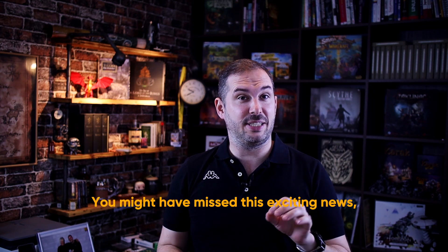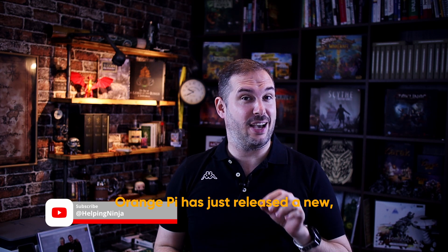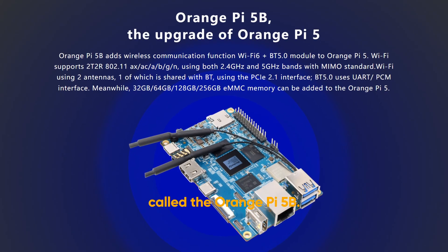Hey everyone! You might have missed this exciting news so let me bring you up to speed. Orange Pi has just released a new, or rather modified, version of the Orange Pi 5 called the Orange Pi 5B.